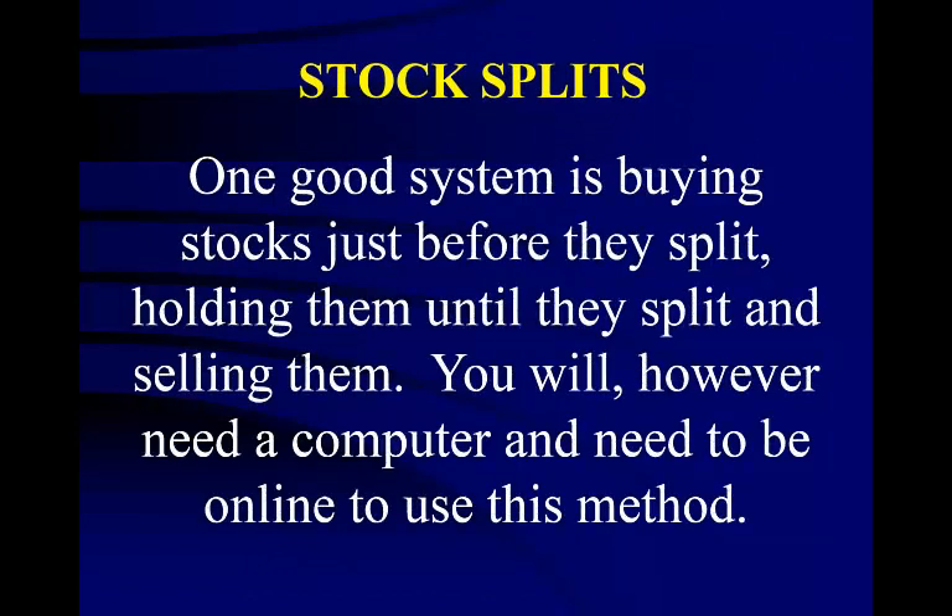One good system is buying stocks just before they split, holding them until they split, and then selling them. You will, however, need a computer and obviously need to be online to use this method. Stock splits are especially good for beginning traders because your entry and exits do not need to be so precise, and you will also hold these stocks for several months or more after you buy them.